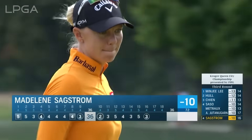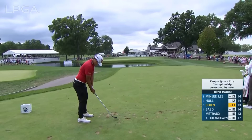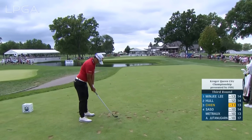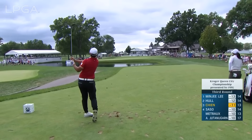From long range, Madeline Saxtrom — she is suddenly in a tie for fourth. The next day you're in the final group, the conditions are drastically different this week, and you have so much more on your mind because you haven't been in this position in a long time.